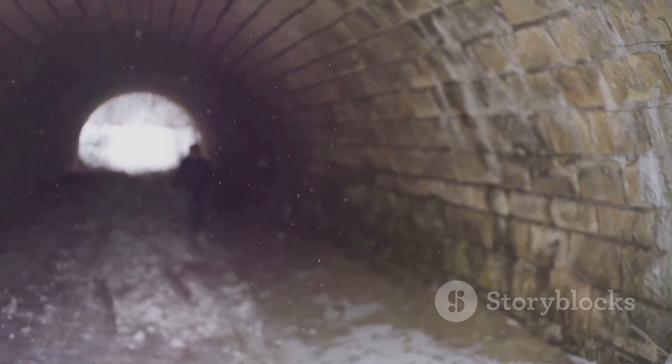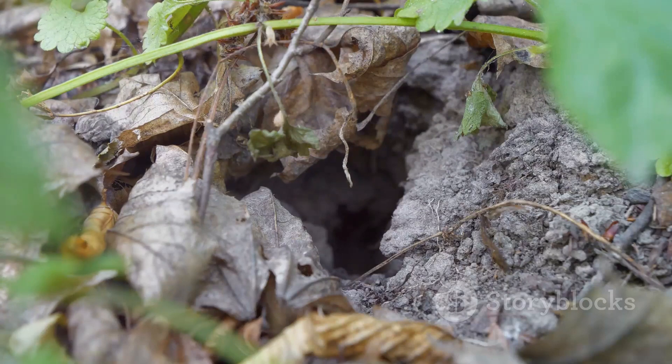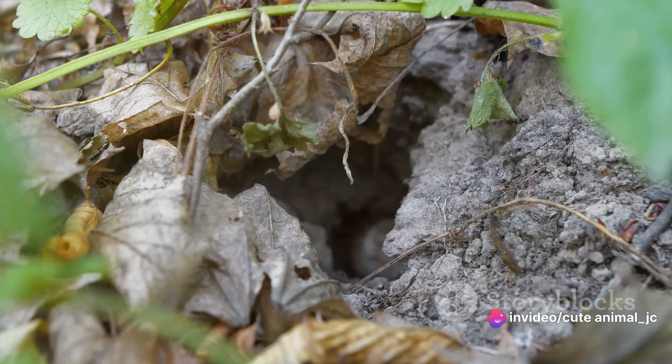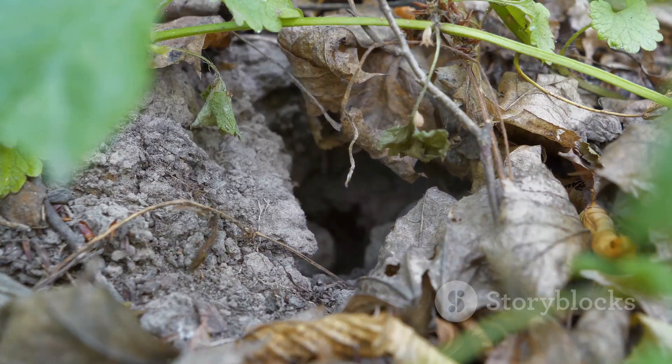These pathways are ingeniously designed, with multiple entrances and exits — a labyrinthine layout that confuses predators and provides the voles with safety routes. But these tunnels are more than just a defense mechanism.